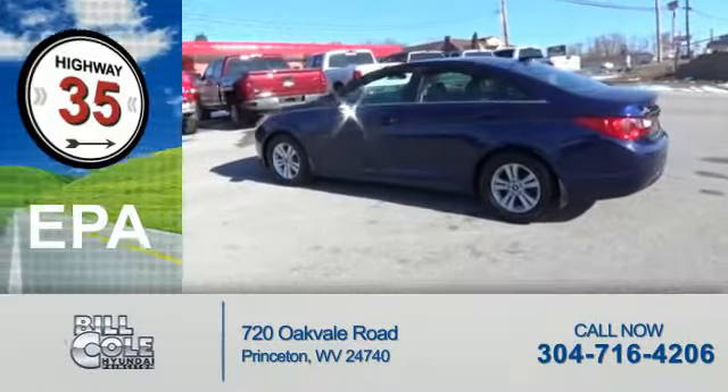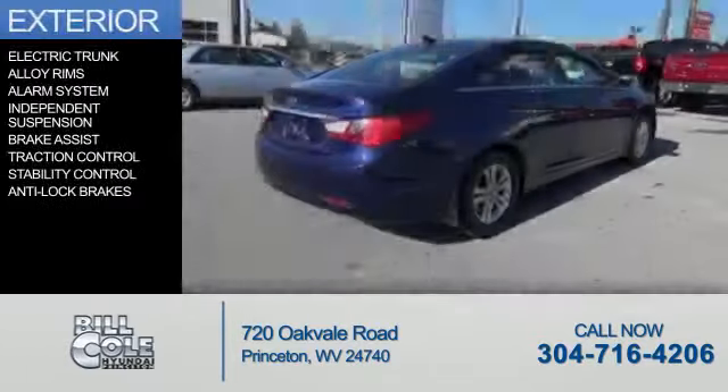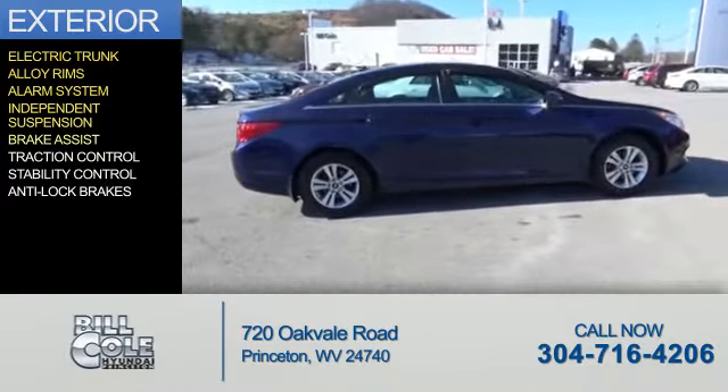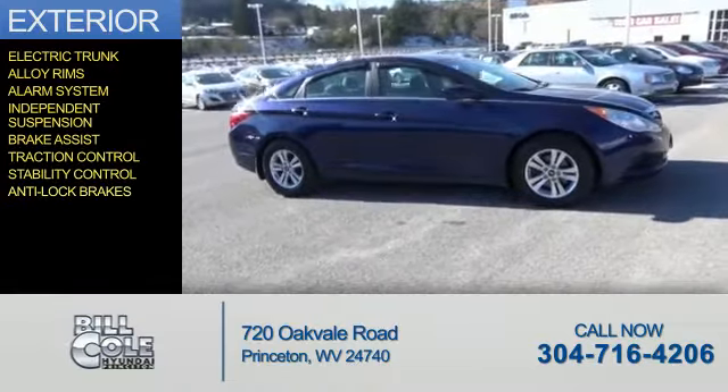Great fuel efficiency saves you money by requiring fewer trips to the gas station. The features include electric trunk, alloy rims, an alarm system, independent suspension, brake assist, traction control, stability control, and anti-lock brakes.